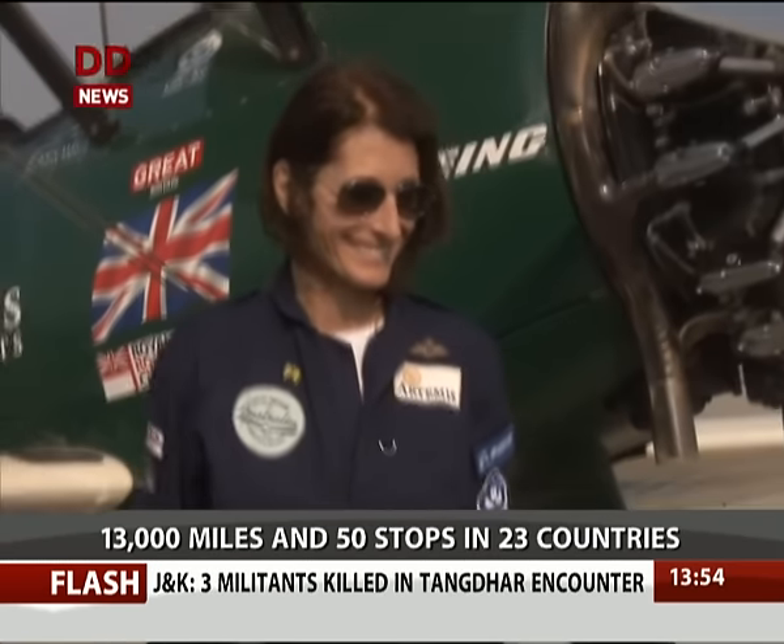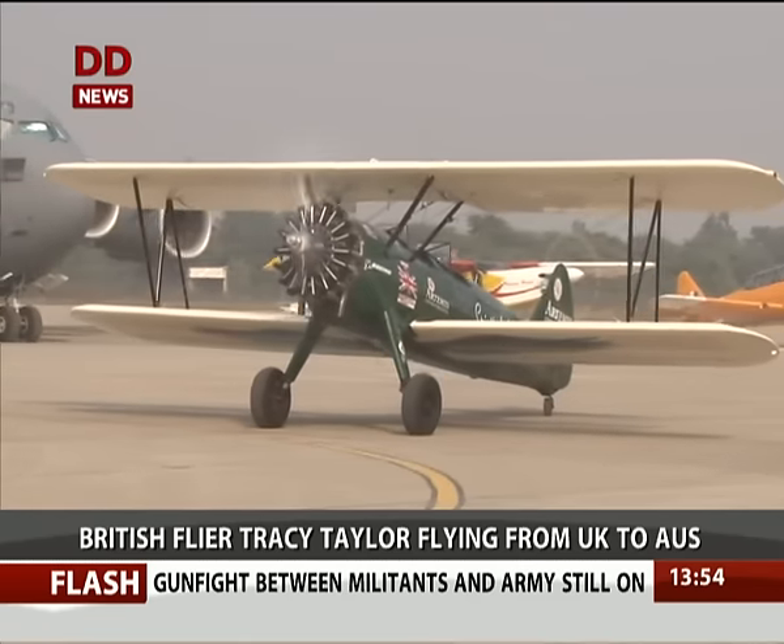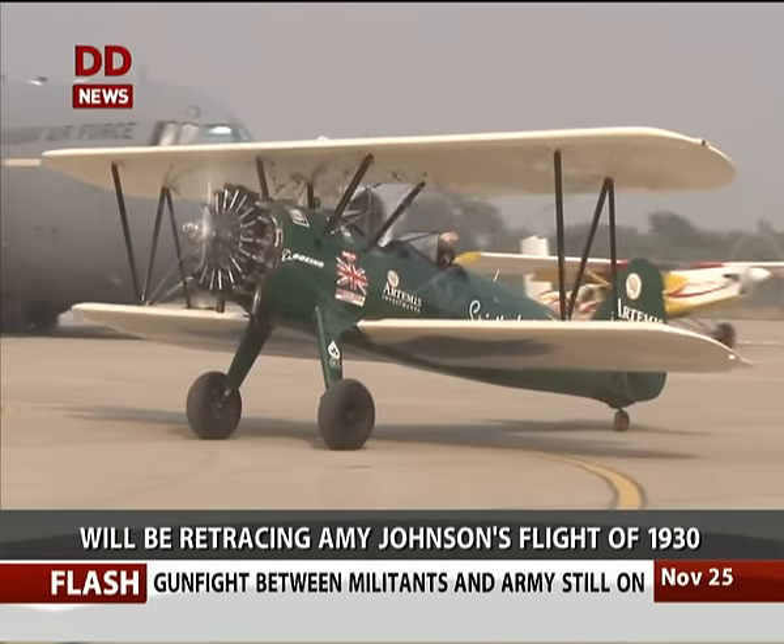A British adventure pilot who is flying from the UK to Australia in a vintage biplane of the 1940s has stopped over at Hindon Air Force Base near Ghaziabad en route her journey. British adventure pilot Tracy Taylor is retracing the route of pioneer pilot Amy Johnson in this vintage aircraft, a Boeing Stearman. Hindon is one of the 50 stops en route to Australia.